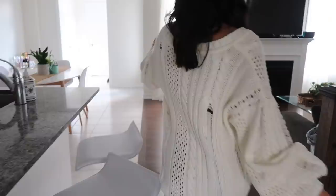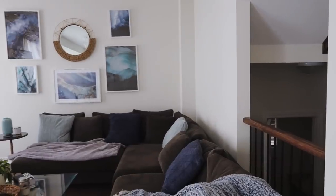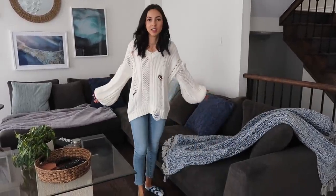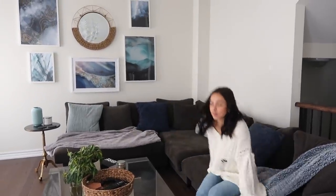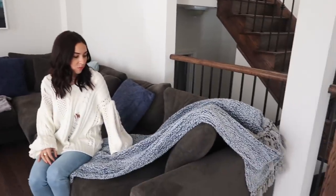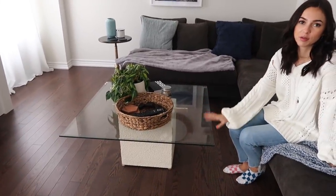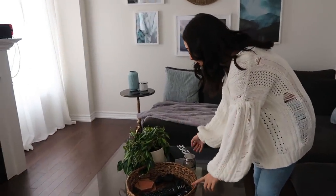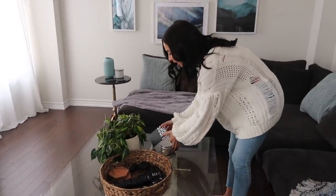Moving on to our living room — this is my couch, my first big adult purchase. It's from Structube and I love it; it's so big it fits everyone comfortably without being on top of each other, which I wanted for when I have friends over. I fell asleep on it last night! This blanket is from Urban Outfitters, all the decorative pillows are from HomeSense, and this piece we got off Facebook Marketplace for like 40 bucks.